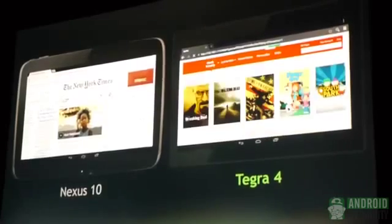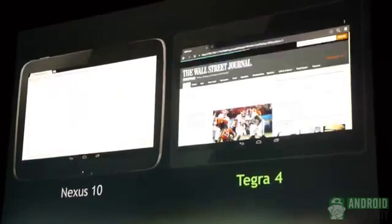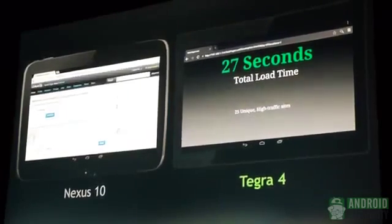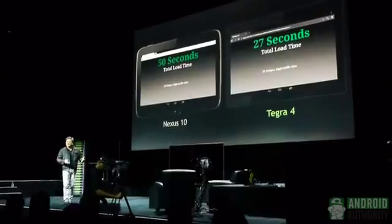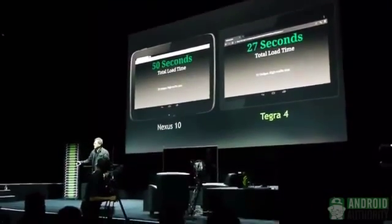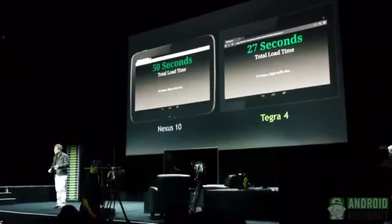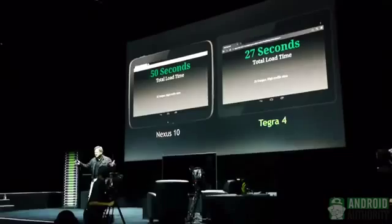Tegra 4 is doing quite well. It took about 27 seconds to load 25 unique webpages — a real practical example of an application that we do all the time. All this basically means is this: if you're loading a website with Tegra 4, it comes in one second. If you're loading a webpage with the fastest Android tablet in the world today — the Nexus 10 — it would take two seconds. I think one second is twice as fast as two seconds.